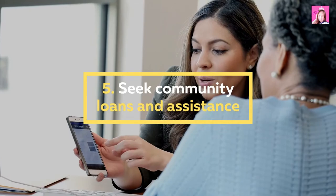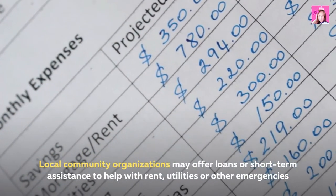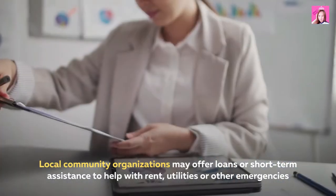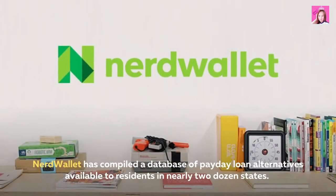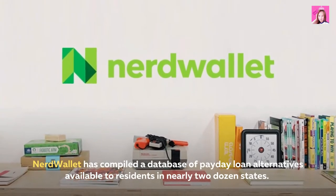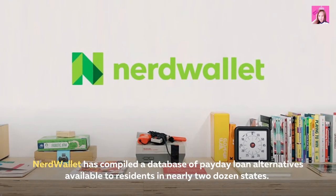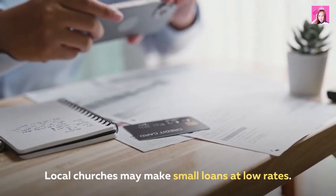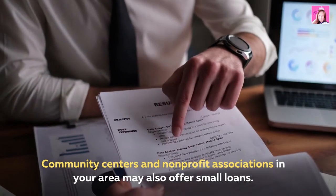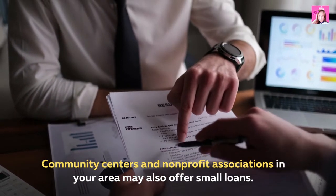5. Seek community loans and assistance. Local community organizations may offer loans or short-term assistance to help with rent, utilities, or other emergencies. NerdWallet has compiled a database of payday loan alternatives available to residents in nearly two dozen states. Local churches may make small loans at low rates. Community centers and non-profit associations in your area may also offer small loans.